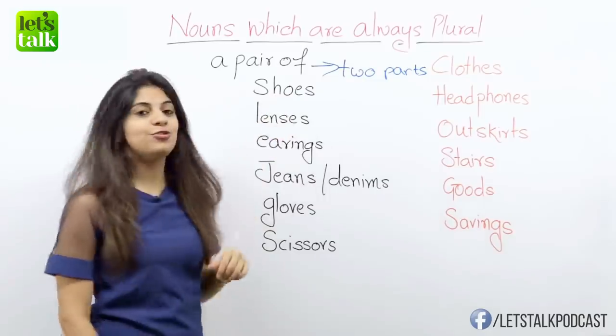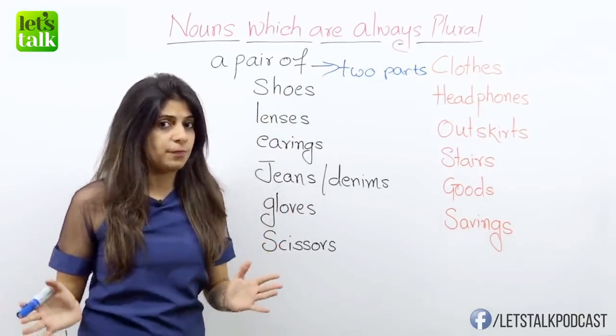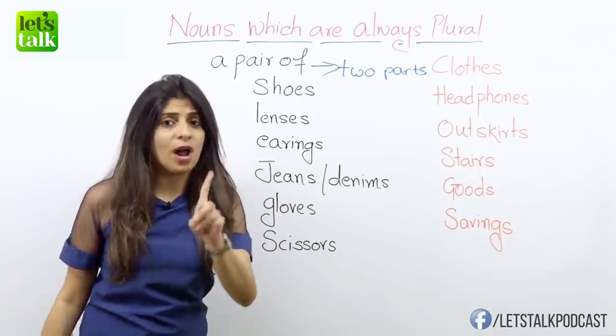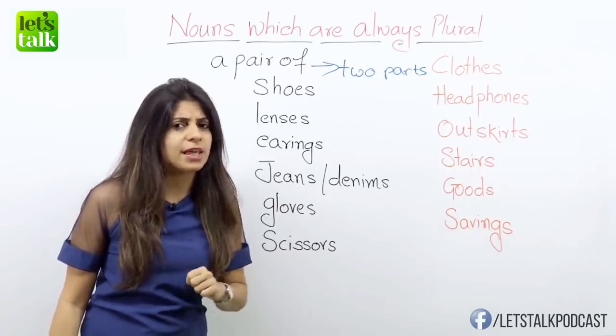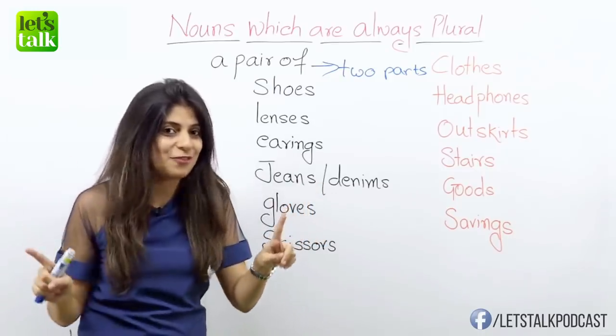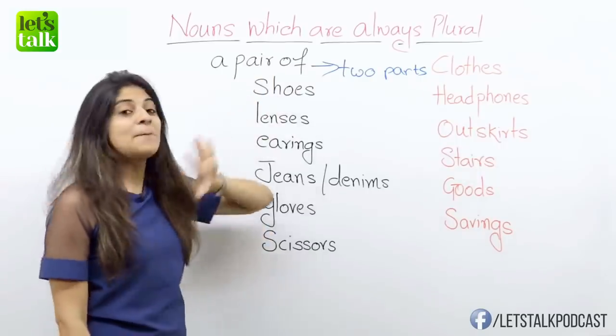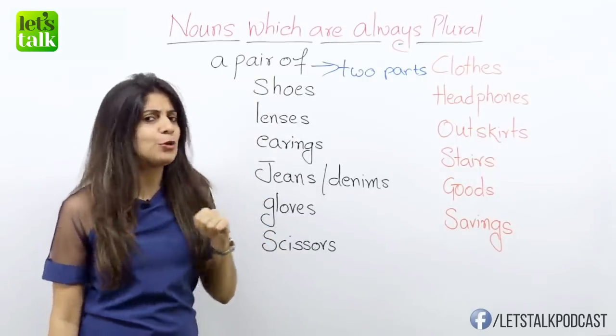So we have a noun here: shoes. Shoes will always be in the plural form, even if you end up buying one pair of shoes. The reason is that you have two parts — one for the left and the other one for the right foot. So it's 'a pair of shoes.' I ended up buying a new pair of shoes.